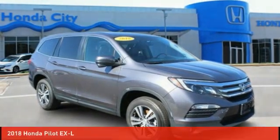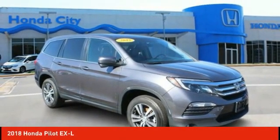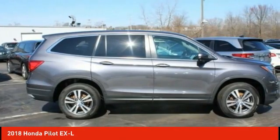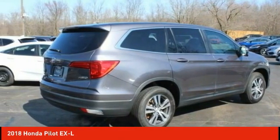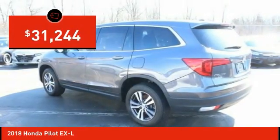The 2018 Pilot. Optimal utility. Indulgent interior. Powerful performer. You'll be ready for almost anything in the Honda Pilot, and it's priced below $35,000.